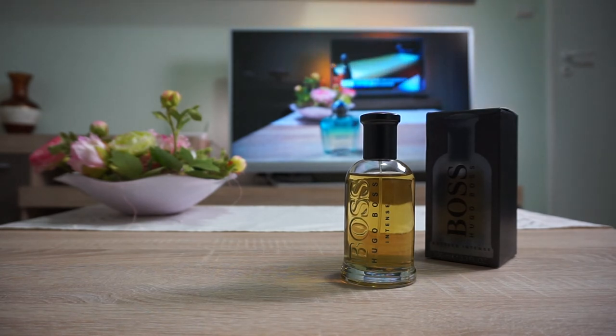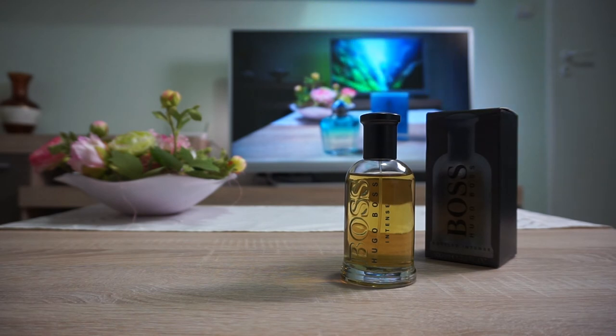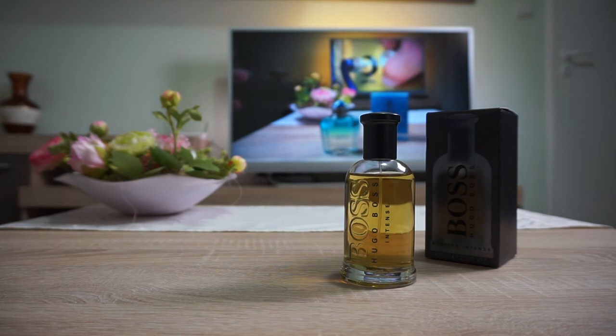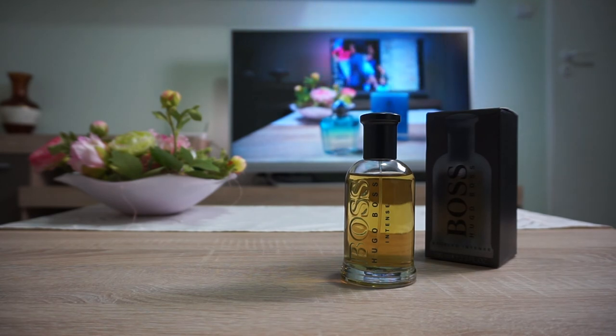I also wore this fragrance at higher temperatures and it wasn't the most pleasant experience, mainly because the performance was lacking. When I wore it on hot days — around 25 degrees Celsius — it wasn't performing well, wasn't projecting. I had the impression the fragrance wasn't on my skin. But when cold days came it started to show its magic, so be careful about that.